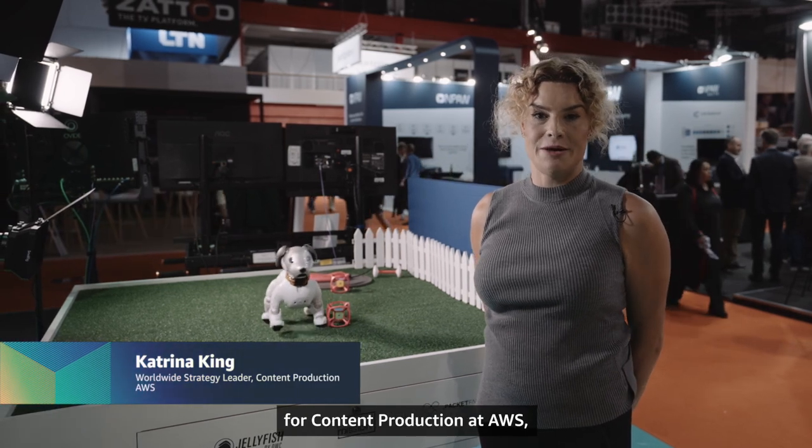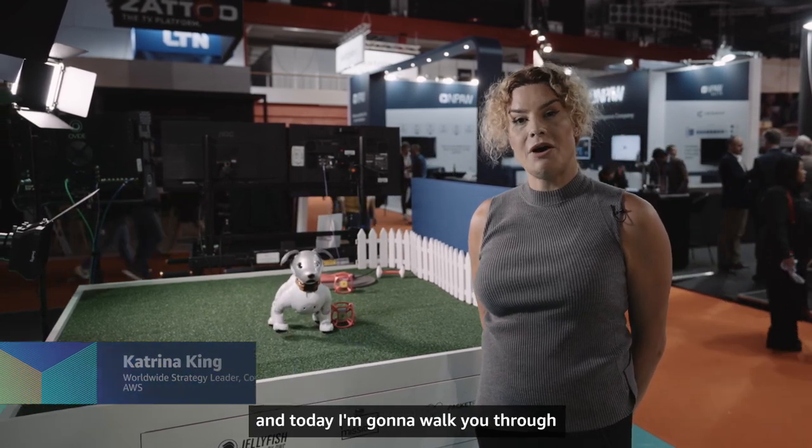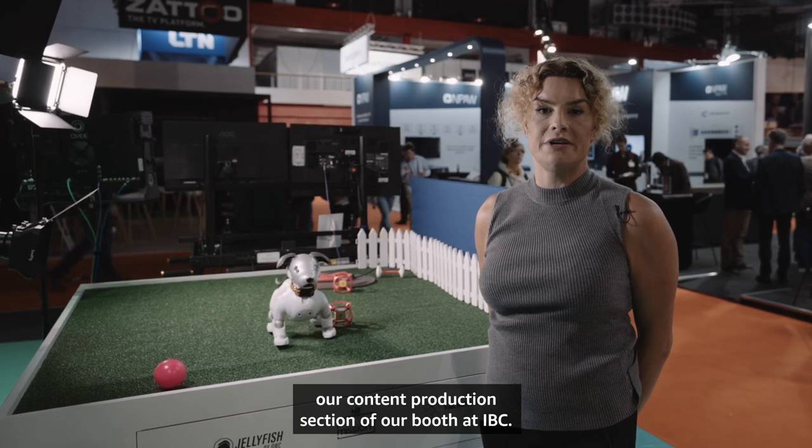Hi, my name is Katrina King, and I'm the worldwide strategy leader for content production at AWS. Today I'm going to walk you through our content production section of our booth at IBC.